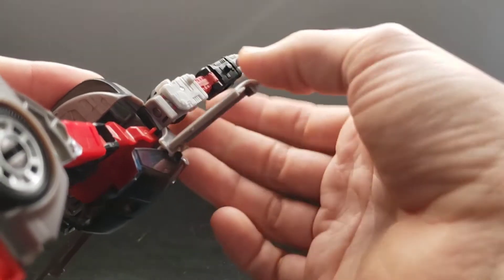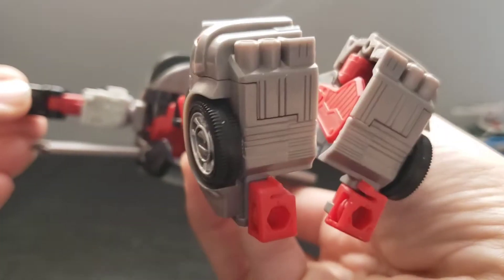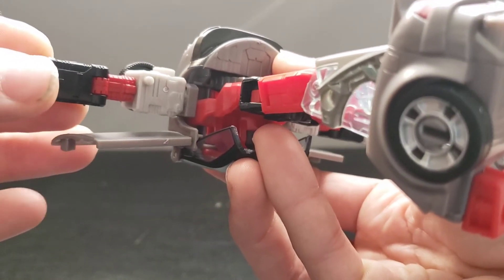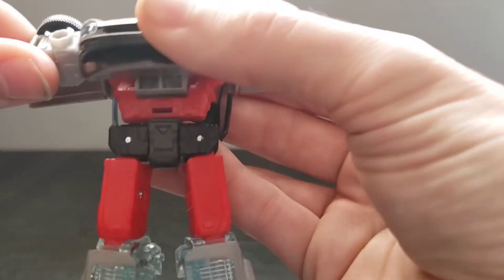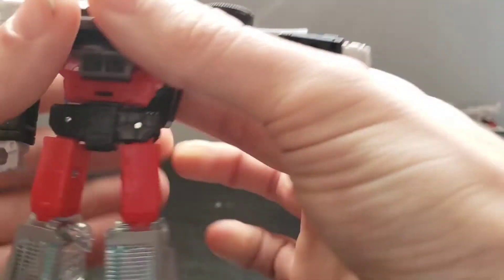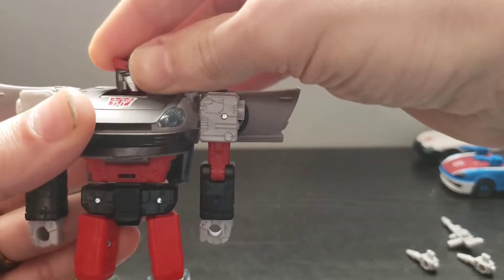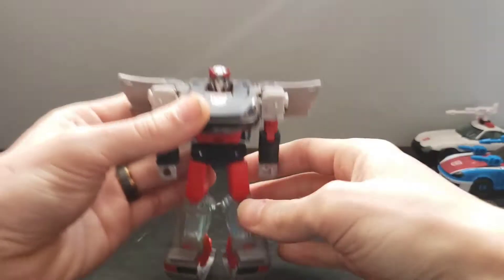Next you'll bring the arms down and these little slots in this assembly will attach to that tab there on both sides. Rotate and bring down the arms, and then you want to rotate his head. And here is Bluestreak in his robot mode.